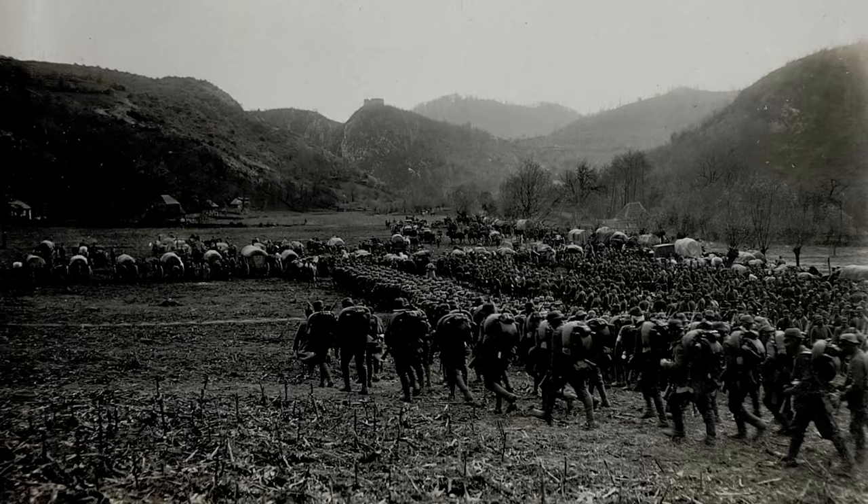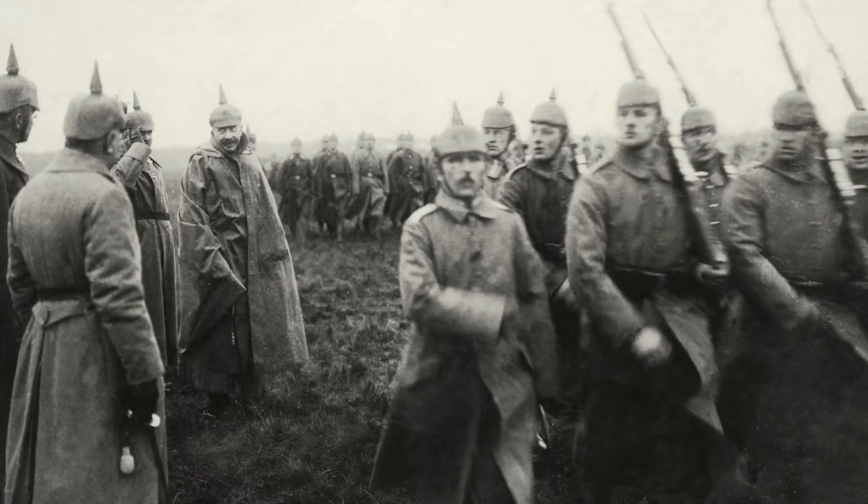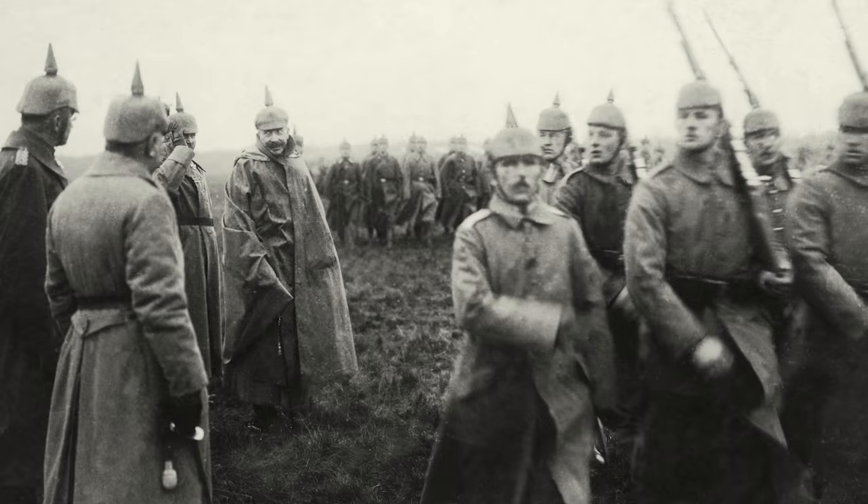This meant that the ersatz materials used were actually less effective, and felt and even paper were used to replace the original leather. The spike, which was also an obvious target for enemy snipers, became detachable in the later models of 1915. The troops on the Western Front were primarily equipped with steel helmets, while distribution to the east and other fronts took longer, and the Pickelhaube helmets were still stored away and used during parades when high officials came to visit the front.